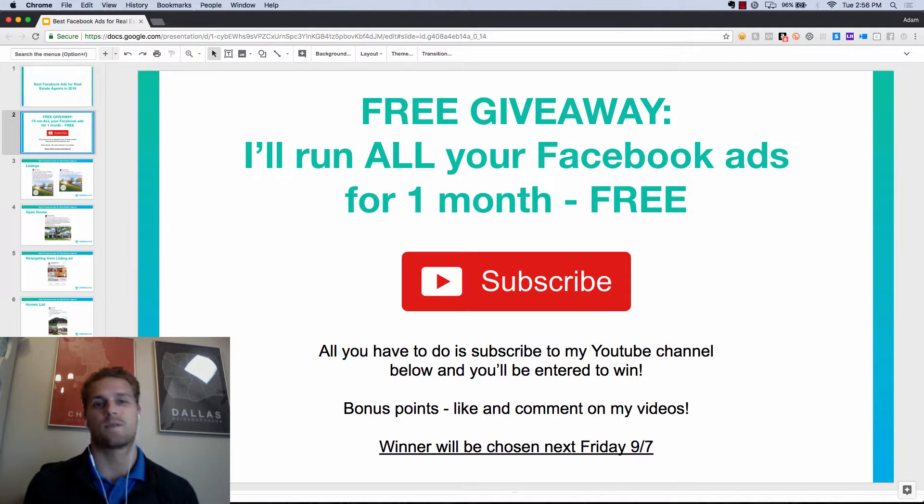I'll do a drawing a week from Friday and choose one winner. So click the subscribe button below and you'll be entered to win. With that out of the way, let's get right into things.